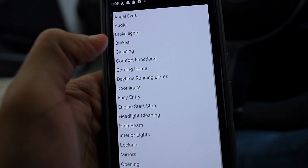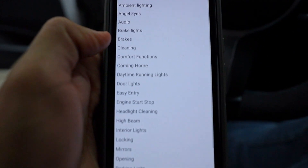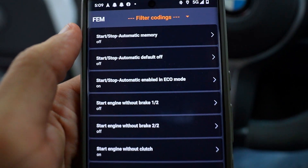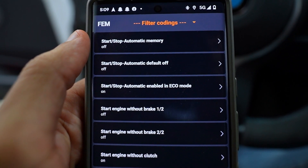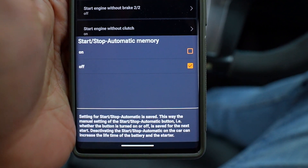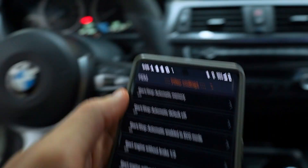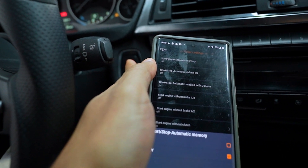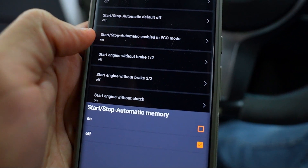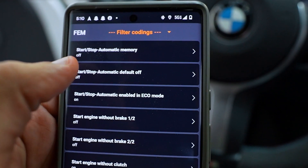To give you an idea of the options available: ambient light, audio, brake lights, comfort functions, home — a lot of stuff. The very first one at the top is 'Start Stop Automatic Memory' — that's what we need. Essentially, if you select 'On,' it will remember the last option you selected, which in my case is to disable automatic start/stop by pressing that button. It'll remember it no matter what.